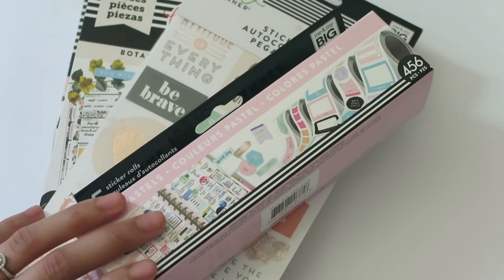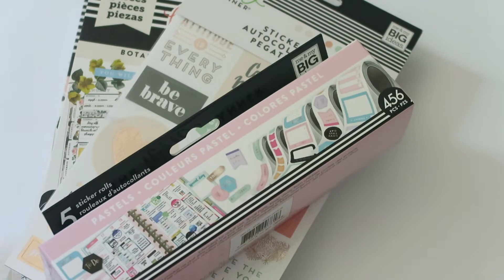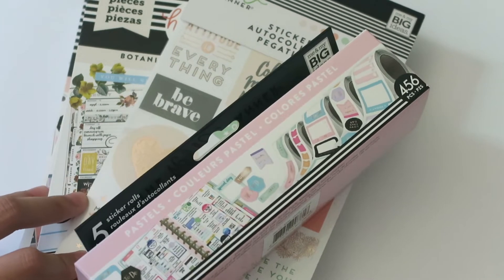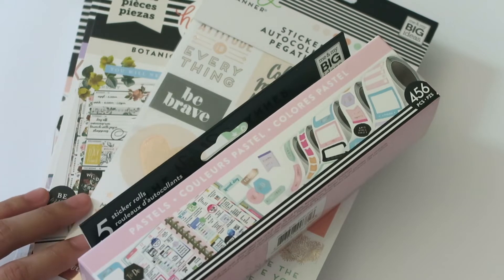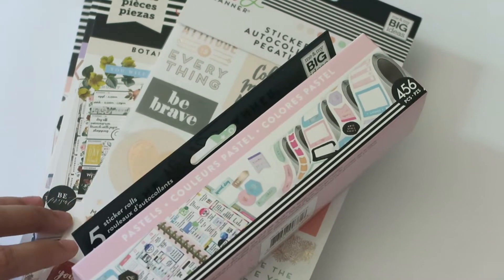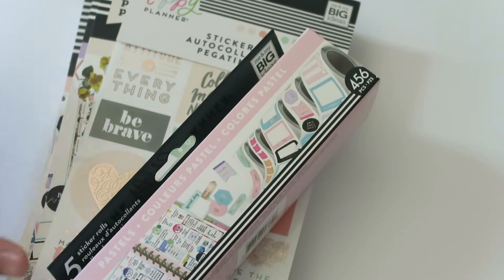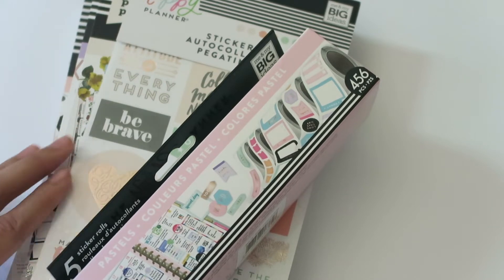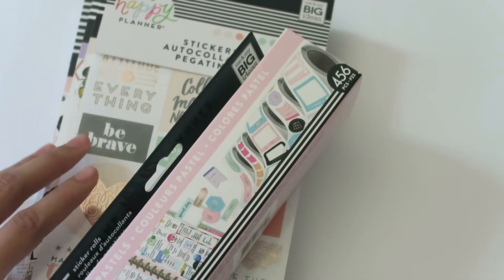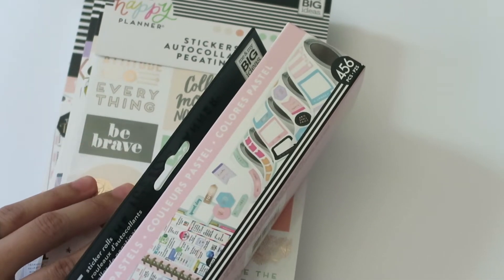Hello my darlings and welcome back to my channel. Today I'm back with a very small Mambi and Blitsy haul to share with you guys. I know these sticker books came out quite a while ago, but I wanted to hold off on buying them right away because I wanted to make sure I really loved them and was really going to use them, and not just impulse buy everything cute like I used to. I ended up buying them on a couple websites and got these for super cheap at Blitsy — highly recommend checking out their Mambi stuff.